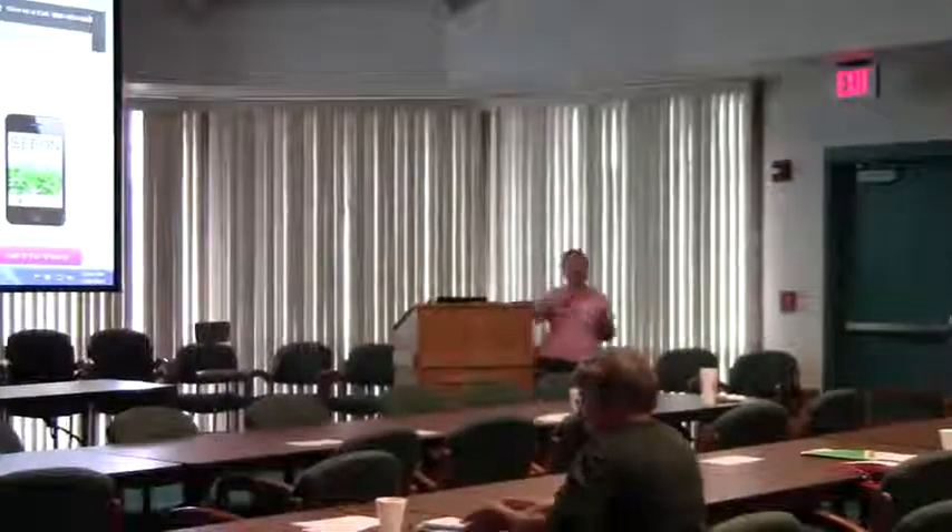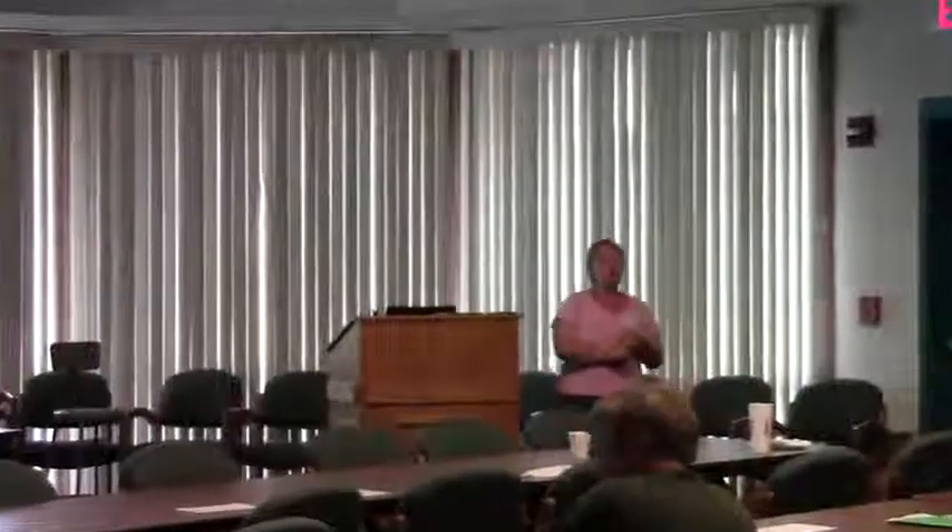Be sure to grab the publications out on the table in the front. If anybody has questions, I've got my card out there too. If you want to learn more about how to do it or maybe do a training session, I'm available for that.